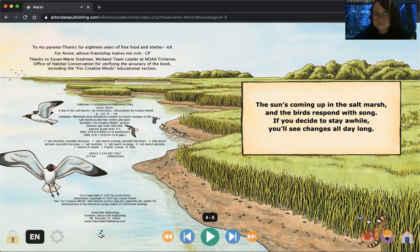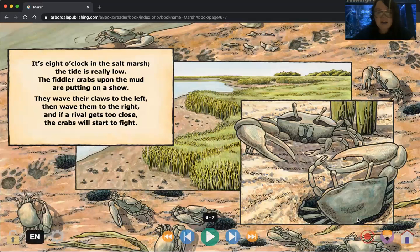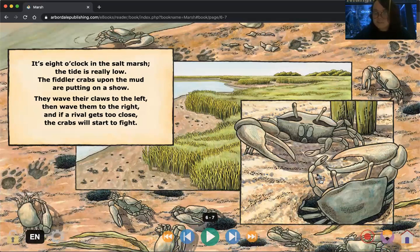Maybe a raccoon as it rustles away into the grass from the daylight. It's eight o'clock in the salt marsh. The tide is really low. The fiddler crabs upon the mud are putting on a show. They wave their claws to the left, they wave them to the right, and if a rival gets too close, the crabs will start to fight.